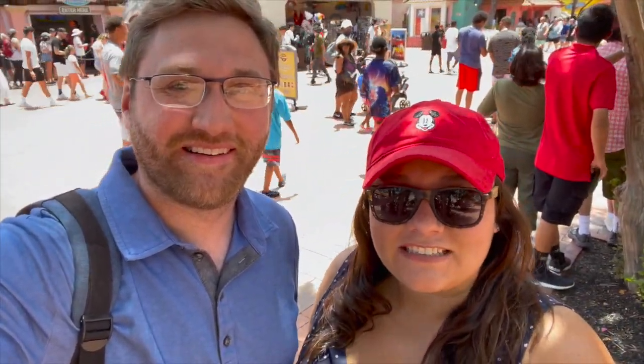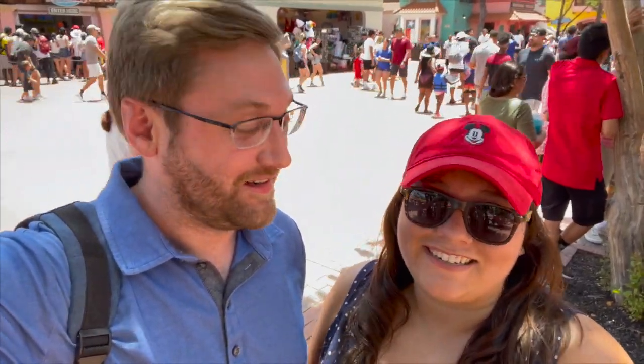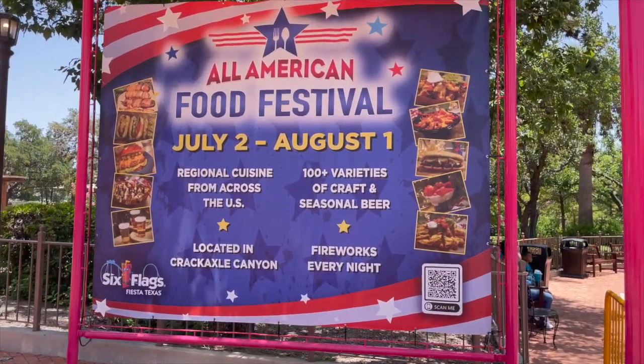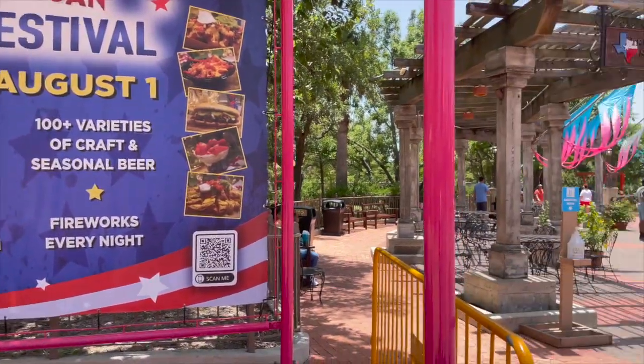Hey guys, Brittany and Parker here from Ride or Dime. Today we're at Six Flags Fiesta Texas. This is our home park. We're wearing very festive, appropriate clothing because today we're going to be doing the All-American Food Festival here. There are a ton of different foods we have to try and we're going to head over there and take a look. Here's the promo for it. It looks like everything is going to be located in Crack Axel Canyon, so we'll head that way.